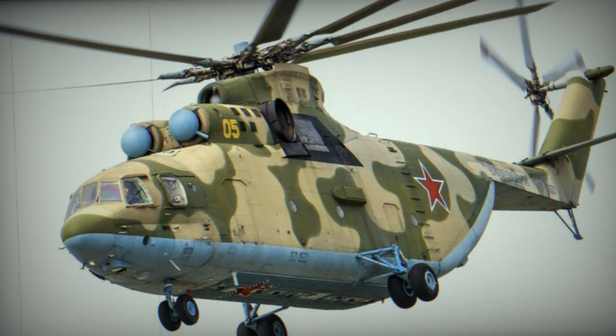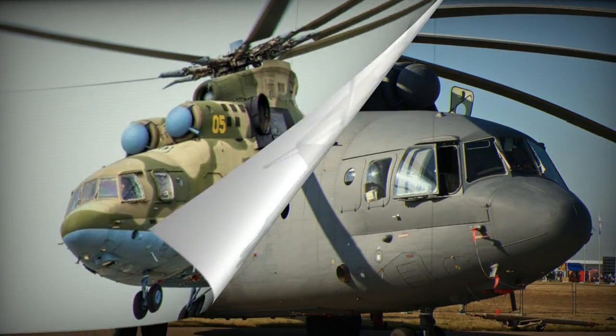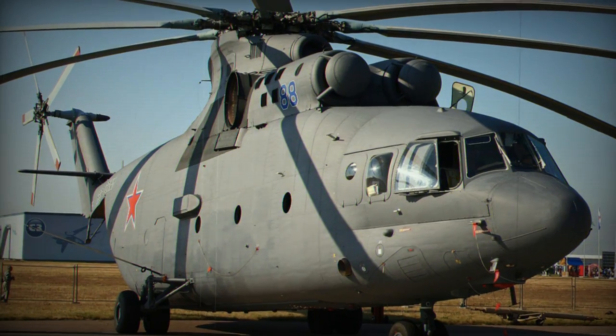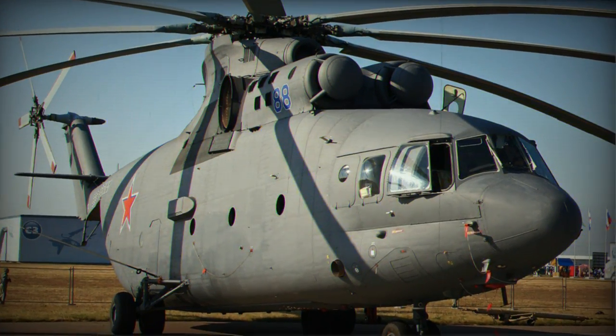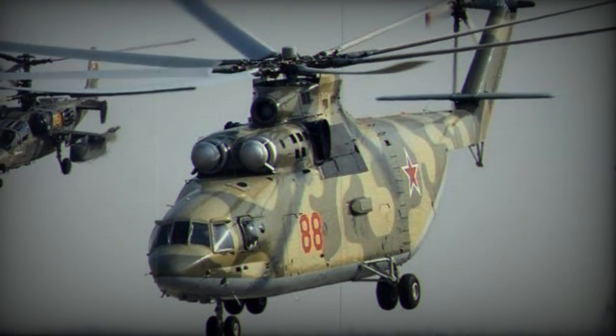Russian squadrons received their initial Halos in 1982, though full operational capability wasn't achieved until 1983. In 1986, India became the first nation to acquire the Halo, and since then it has been procured by nearly 20 countries.